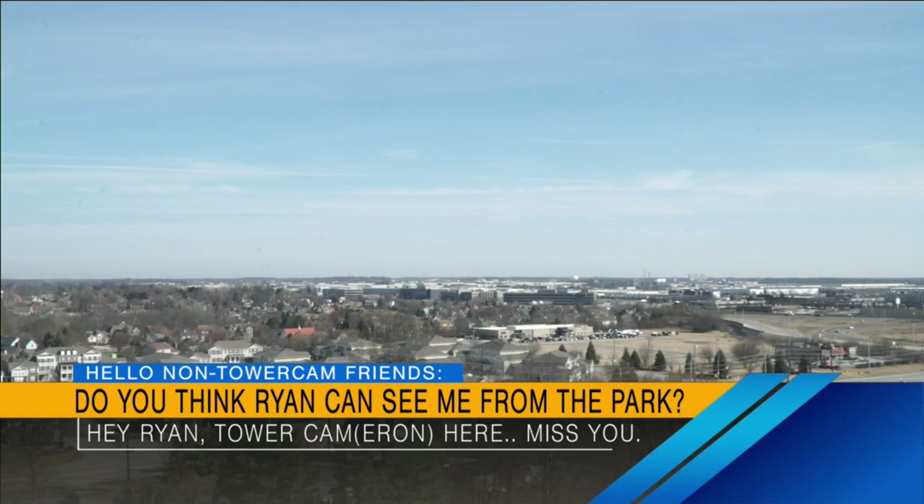Hey, Ryan. Tower Cameron here. Miss you. Tower Cameron, that's so sweet. Hey, welcome back to Indy Now. The annual Spring Bulb Show is kicking off today at Garfield Park Conservatory. Ryan is out there live. He's going to give us a preview of spring. Ryan, did you hear that little shout-out from Tower Cameron?